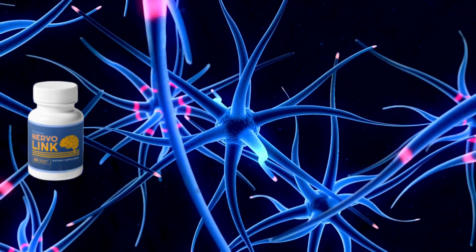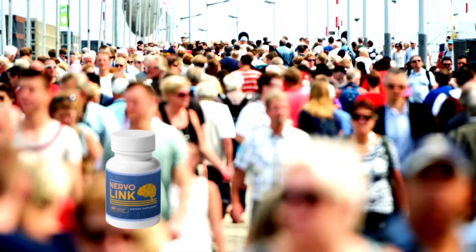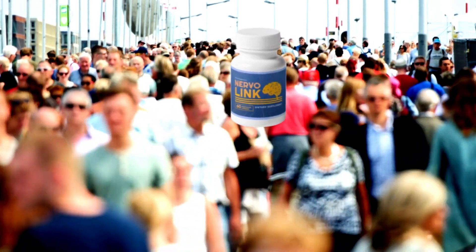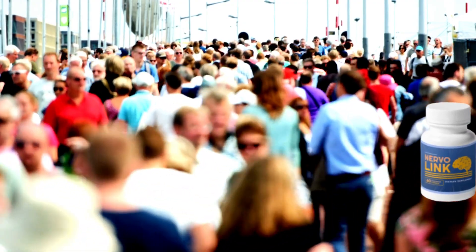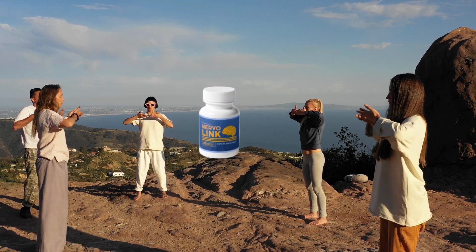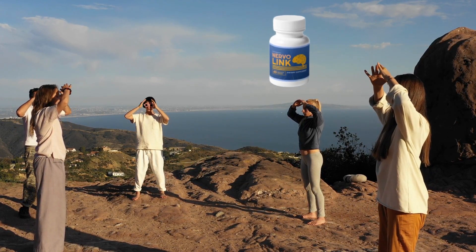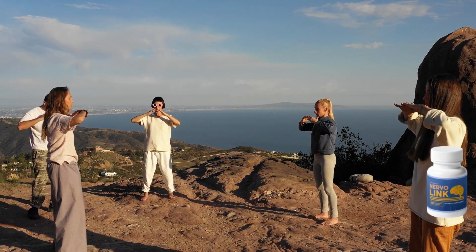Thousands of people are already experiencing great results with Nervalink, such as reduced pain, improved mobility, and enhanced mood. Overall, Nervalink aims to provide a holistic approach to nerve support, addressing various aspects of nerve health to help individuals experiencing neuropathy or seeking to maintain optimal nerve function.